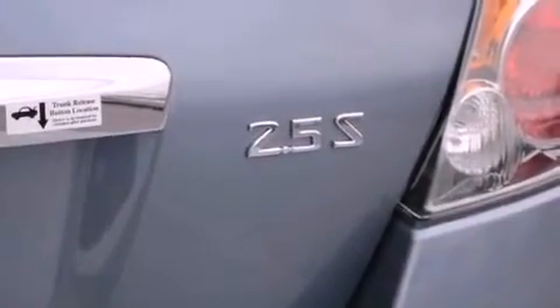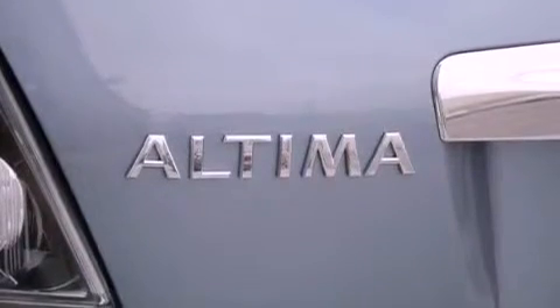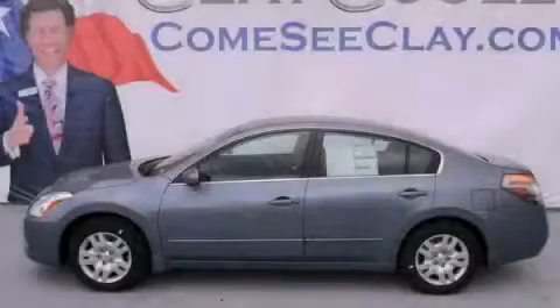With an EPA estimated rating of 32 miles per gallon on the highway, it's easy to see how you can save. Stop by today and test drive this vehicle for yourself.